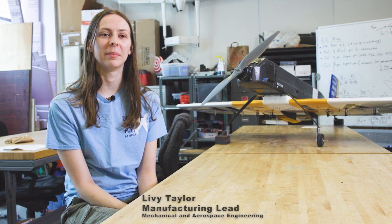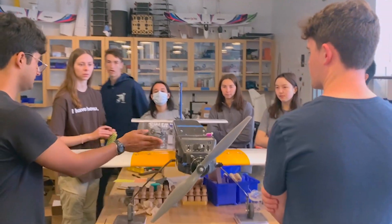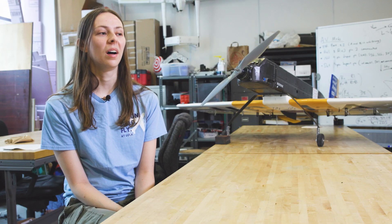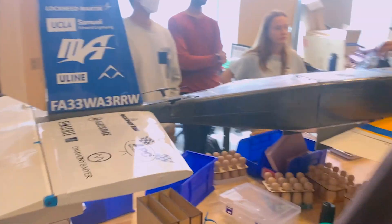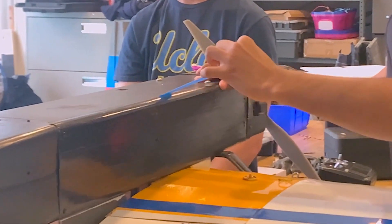So I'm Livy Taylor. I'm a third-year mechanical engineering major. I'm currently the lead of the manufacturing sub-team. I primarily spend my time doing manufacturing, but I'm somewhat engaged in all of the sub-teams, which is pretty common for most of our members. All of them have their own part that they play in creating our final aircraft that we work on every year.